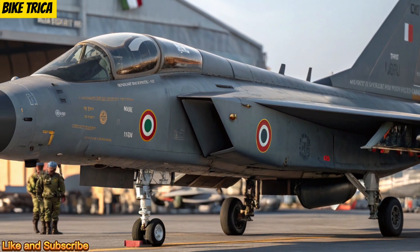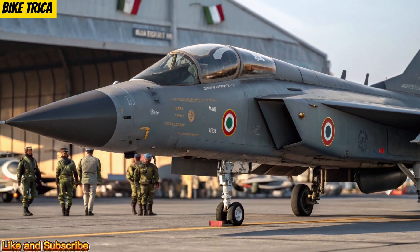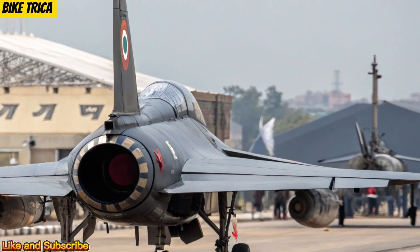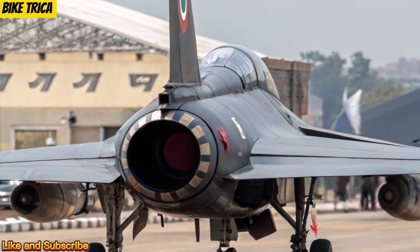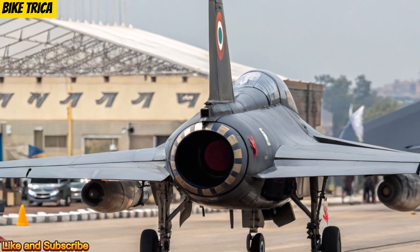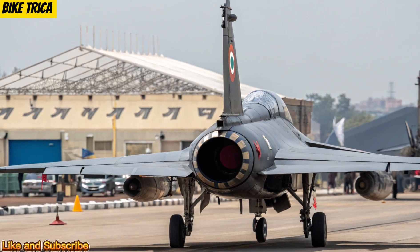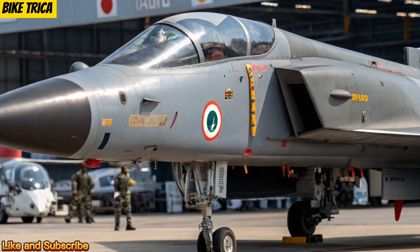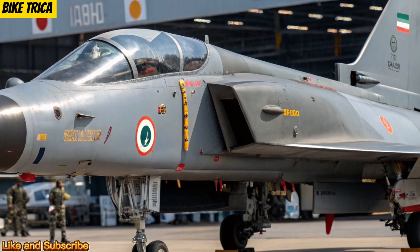Design and Build: The Tejas MK2 is a significant evolution over the Tejas MK1, featuring a larger airframe, improved aerodynamics, and an extended fuselage for better fuel capacity and range. The design also incorporates stealth features to reduce radar signature, giving it a modern edge in aerial warfare.